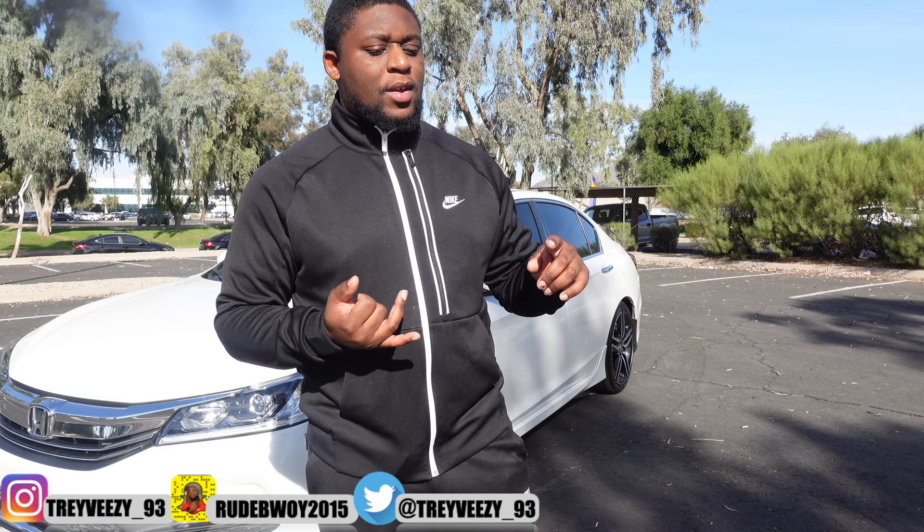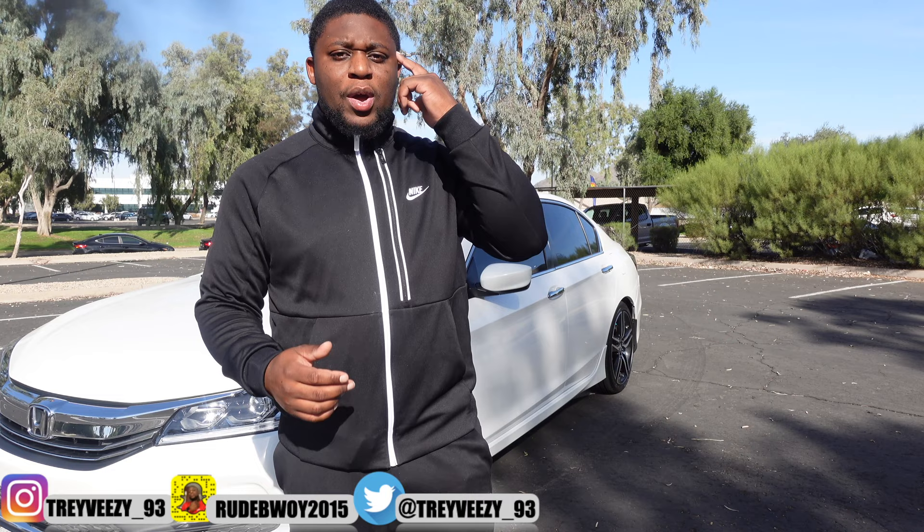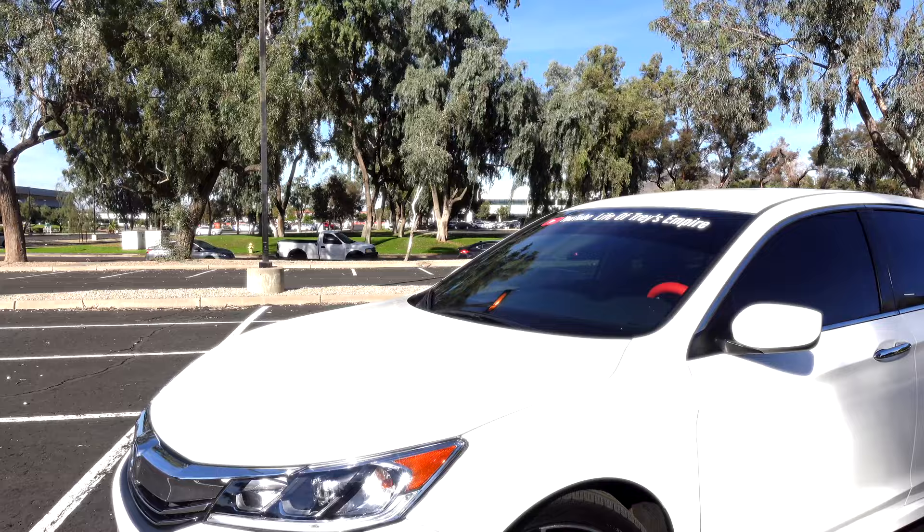Rule number one: anytime you go into a dealership, never tell them that you have a trade-in right away. Always tell them, 'I'm not sure — I want to see what your prices are, what your down payment options are, and then we can go from there.' Because you have to know in your own mind how much you want to put down and how much you want your monthly payments to be.